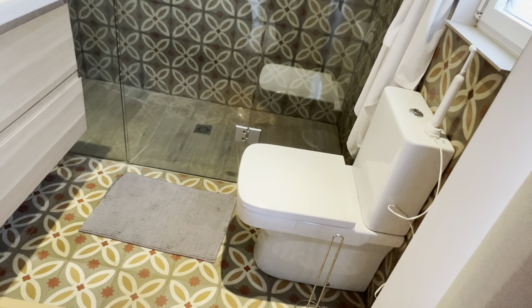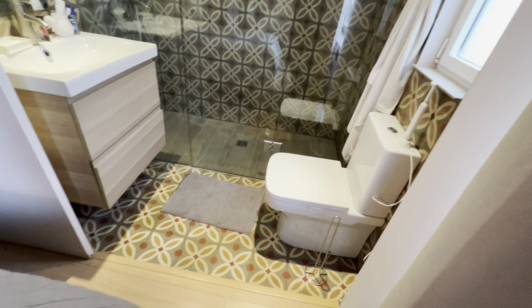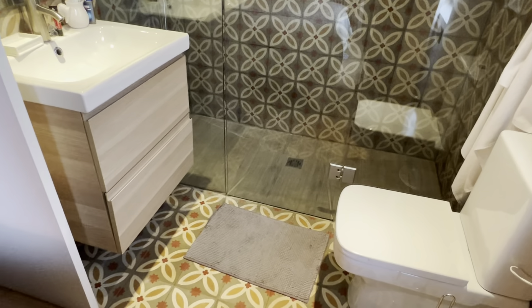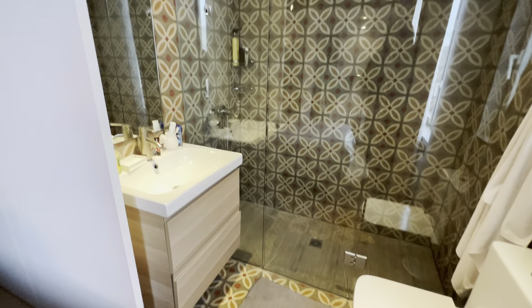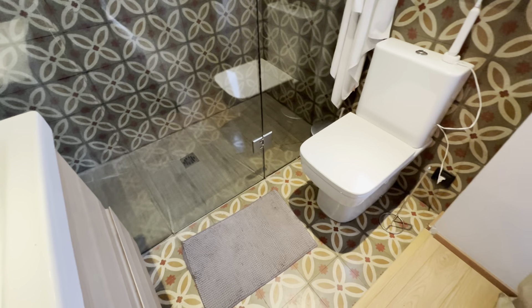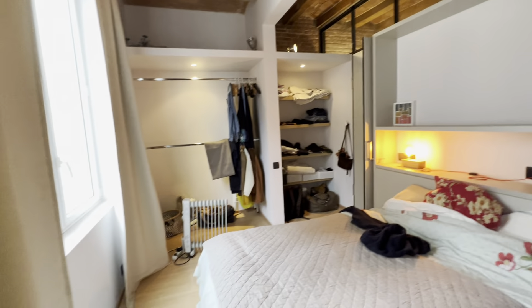You have the toilet over here, sink, and the shower over here. There's a little window, and it all integrates with the room.